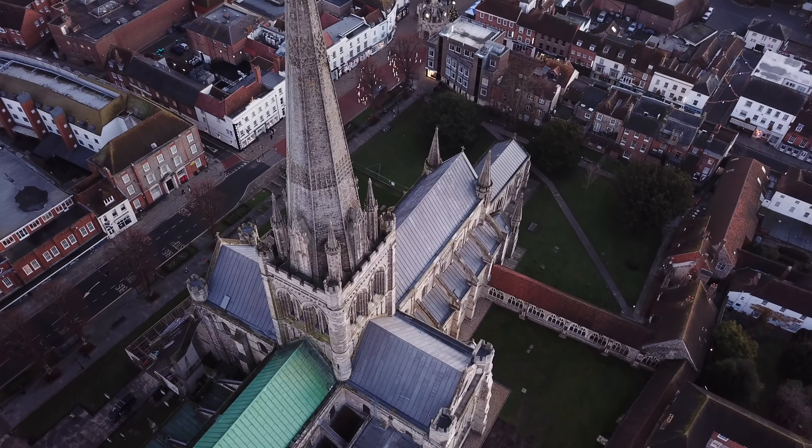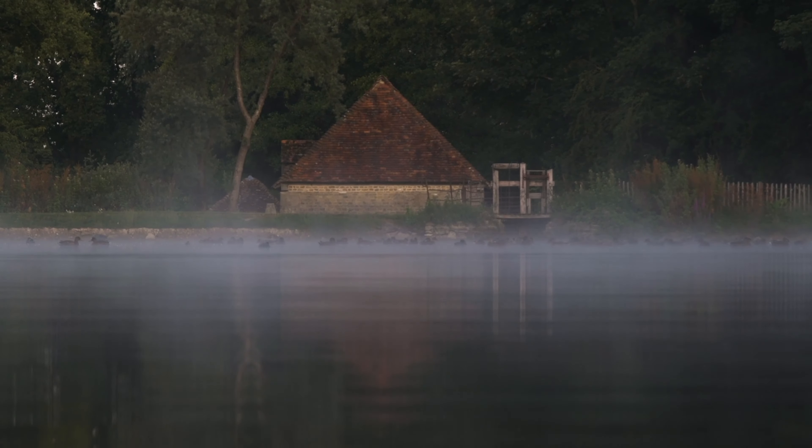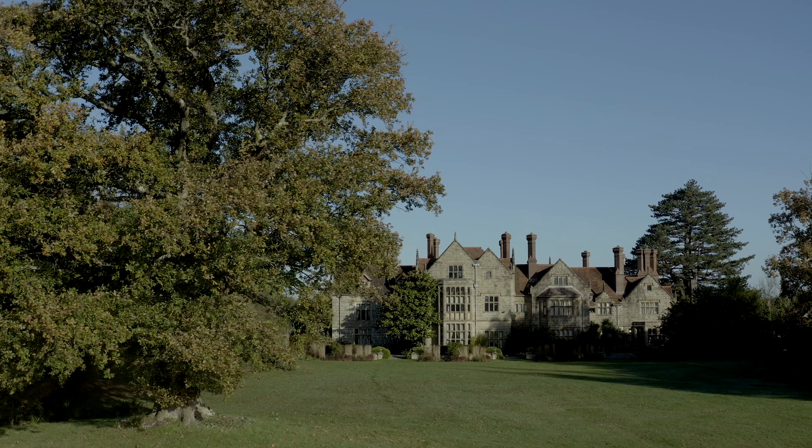History runs deep in the veins of West Sussex. Once occupied by the Romans, Anglo-Saxons and Tudors, it's home to some of Britain's best-known castles, stately homes and gardens.